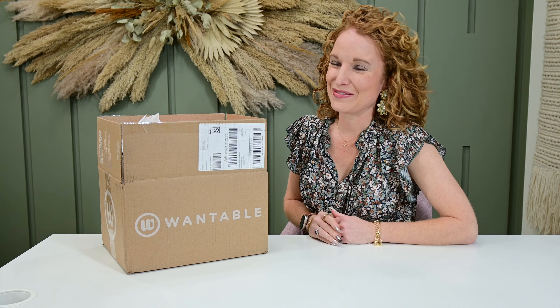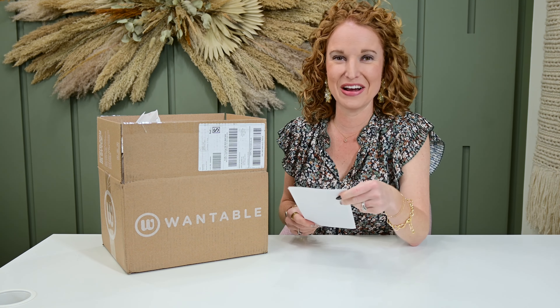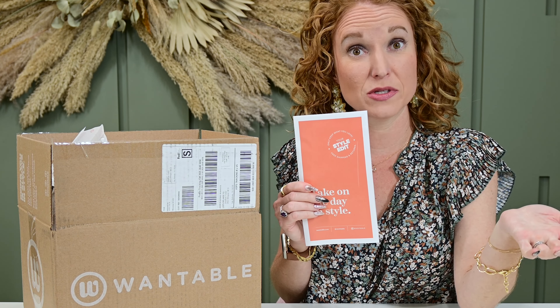Hey guys, welcome back to the Pink Envelope. I have a Wantable Style here — I couldn't remember which edit I got. It's a Wantable Style Edit.